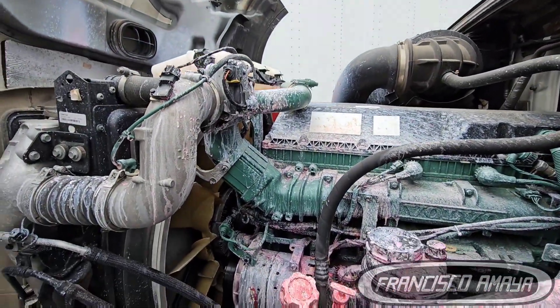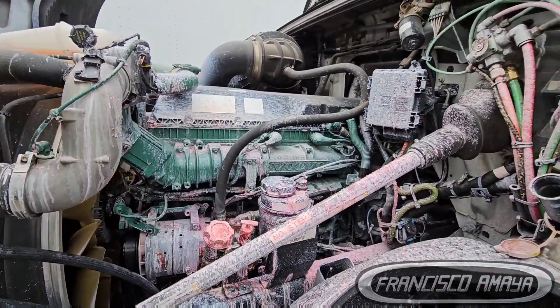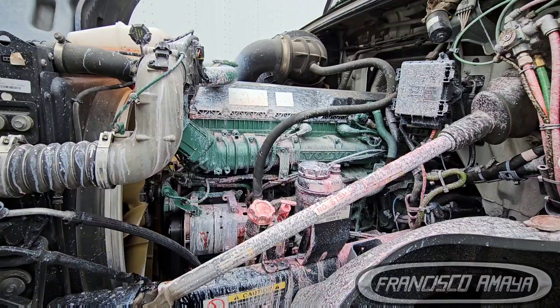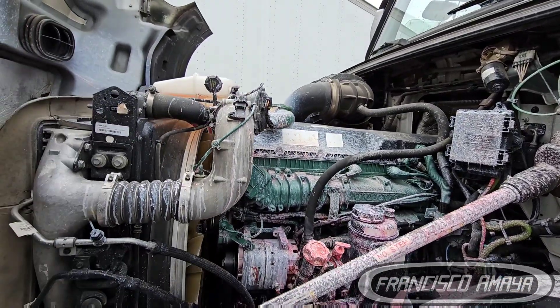If you have any questions, comment below. If you have a Volvo VNL just like this one with a D13 engine, comment below — it will help viewers understand more about these engines. Subscribe to the channel and thank you for watching.